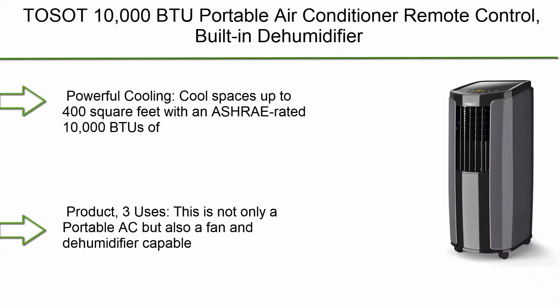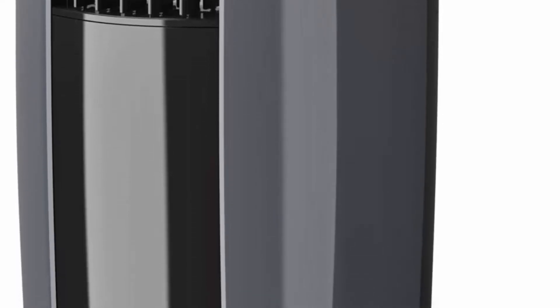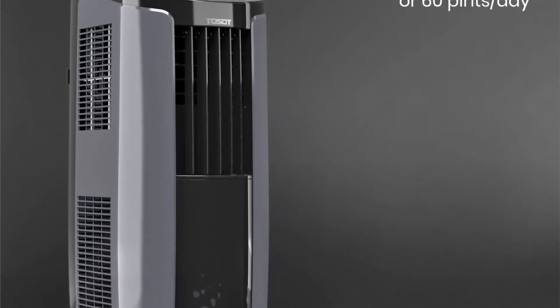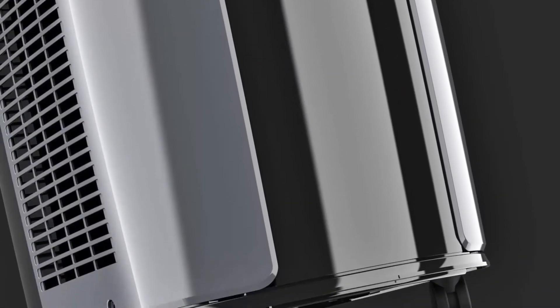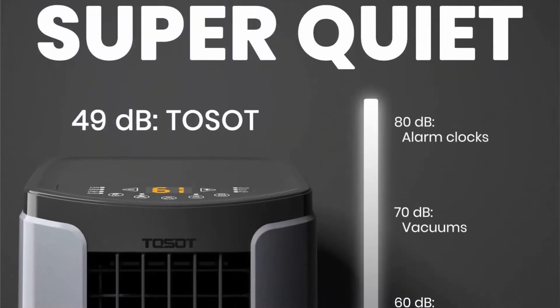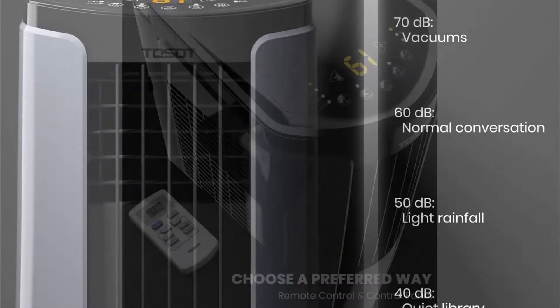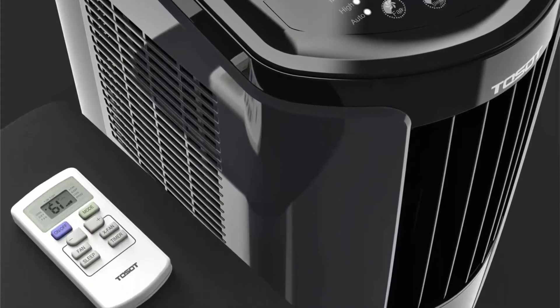Number 8: TASA 10,000 BTU Portable Air Conditioner with Remote Control, built-in dehumidifier, fan — cools rooms up to 400 sq ft. Powerful Cooling: cool spaces up to 400 sq ft with an ASHRAE-rated 10,000 BTU of cool air, 6,000 BTU per 2017 DOE standard. Perfect for your home office, bedroom, or living room. This is not only a portable AC, but also a fan and dehumidifier capable of removing 2.5 pints (1.2 L/hour) of water per hour. Drier air feels much cooler than humid air and allows your AC to work more efficiently.